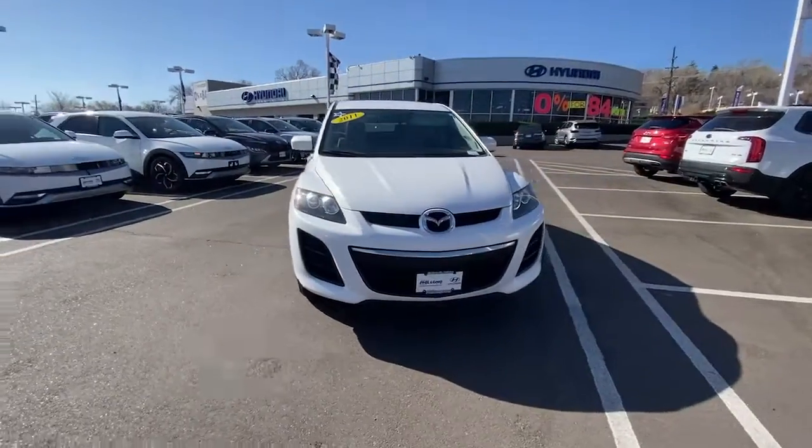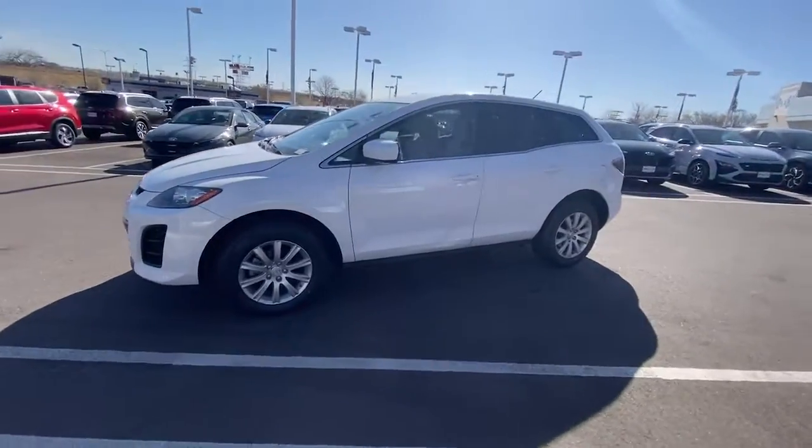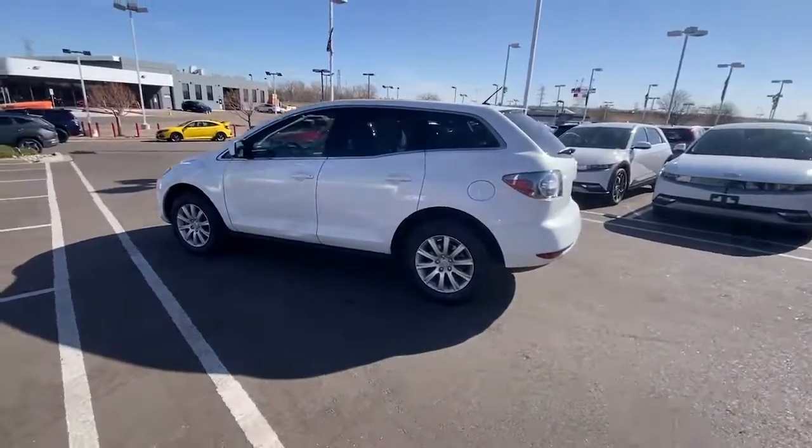Get acquainted with the 2011 Mazda CX-7. With less than 200,000 miles on the odometer, this vehicle provides excellent value.